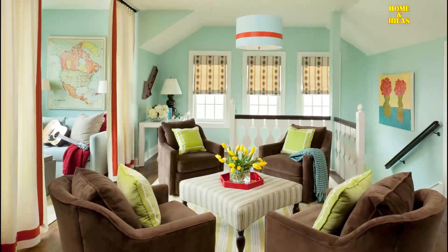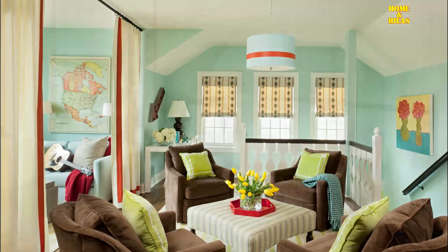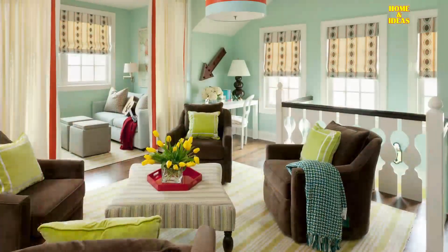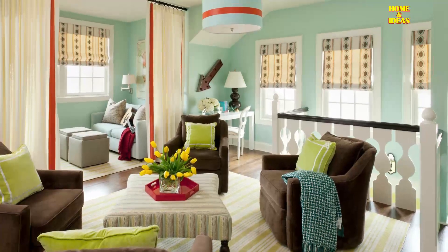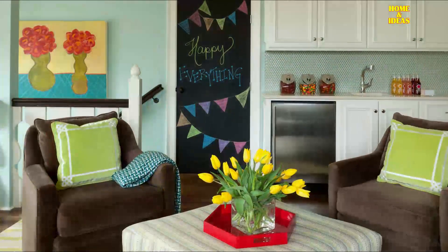This is a stylish second floor landing featuring four brown velvet swivel chairs from Row Furniture, topped with lime green pillows. Aqua blue and red striped drum pendants hang on the ceiling.